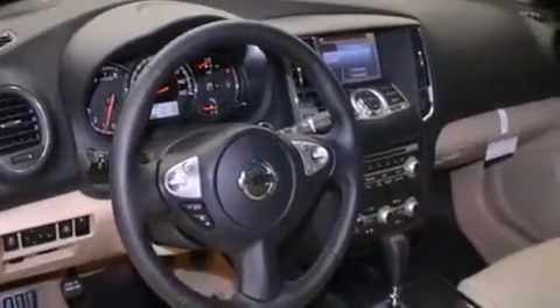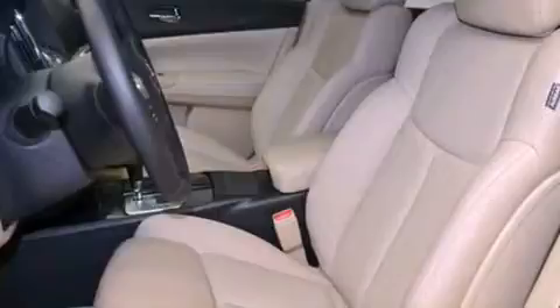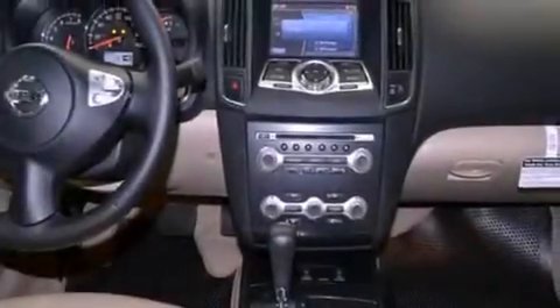The following features are also included: traction control and stability control systems, cruise control, full power accessories, variable valve timing, tinted glass, dusk-sensing headlights, an anti-lock braking system, side curtain airbags, a rear window defroster, and an automatic climate control system.